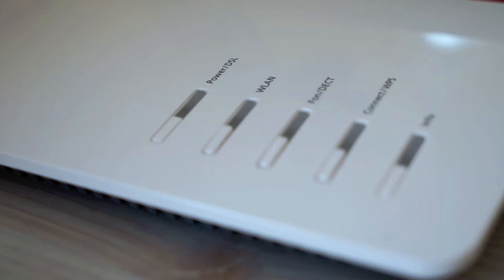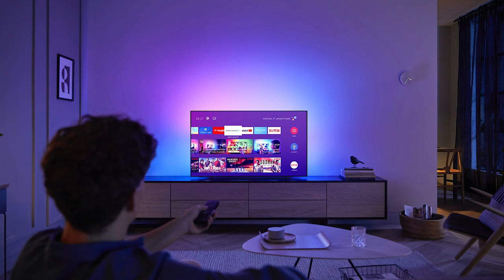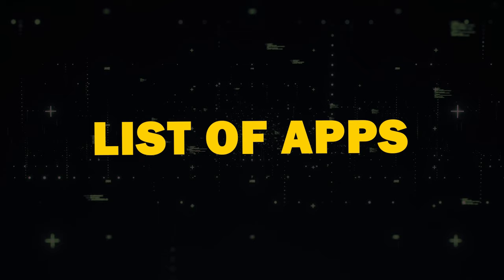The other option to get free local channels is through the convenience of streaming apps that you can download right on your TV. You will need a Smart TV and a Wi-Fi connection. Or if you have an older model TV, buy a Roku stick, Amazon Fire Stick, or an Apple TV device. These devices will give you the ability to download apps.